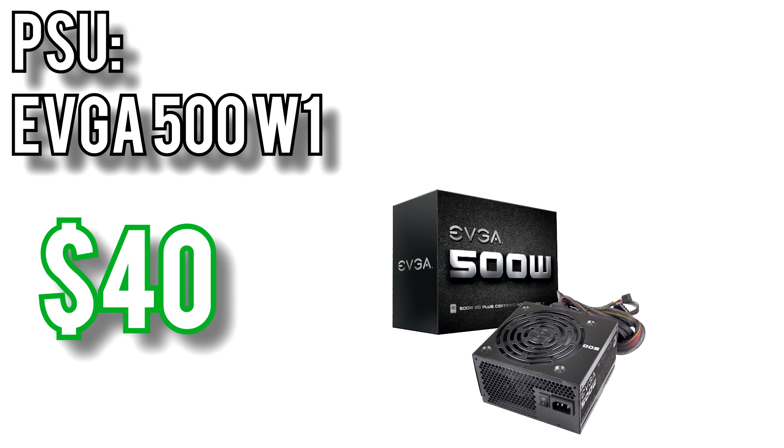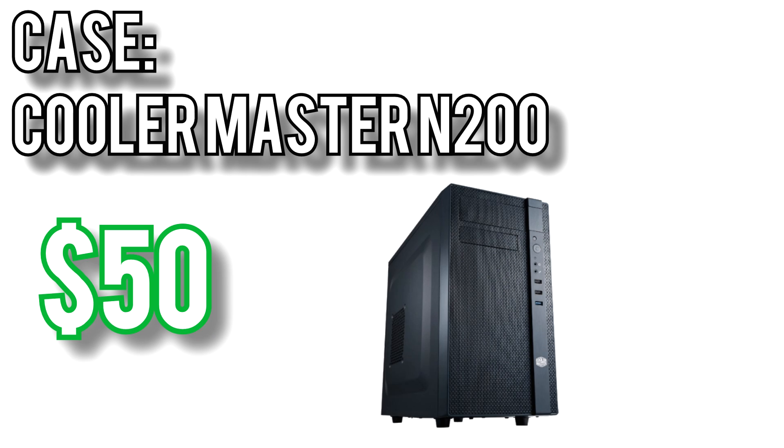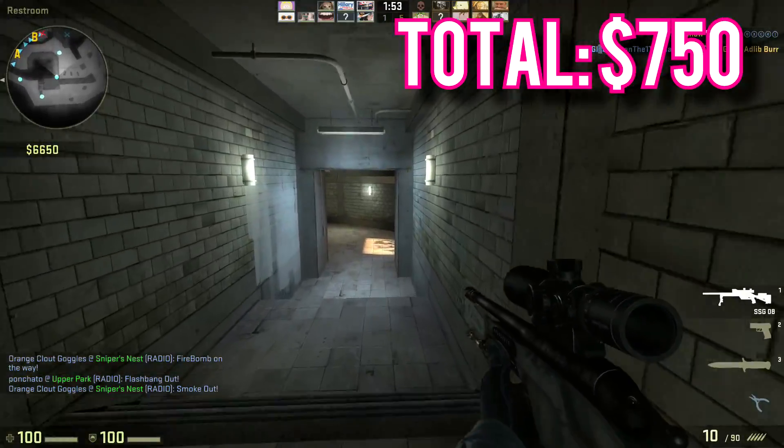For the power supply I went with the EVGA 500W 80 Plus for $40. It's 80 Plus rated, comes with a 120mm fan, and if you register it with EVGA they're offering an extra 2 years on the warranty through the end of 2018, bringing it up to 5 years — not bad for a budget power supply. For the case I went with the classic Cooler Master N200 for $50. It's all black inside and out and has a wide-open mesh panel on the front for airflow. With components like the 2400G and GTX 1060, cooling is actually a consideration here, and the N200's design is perfect for maximum airflow. It comes with a front and rear 120mm fan and can support a 240mm radiator up front. All told this build comes out to exactly $750.